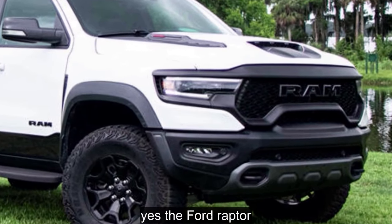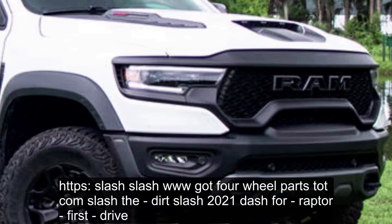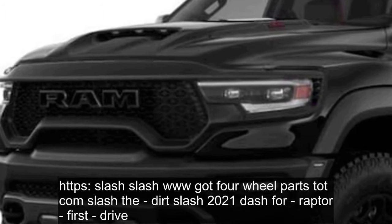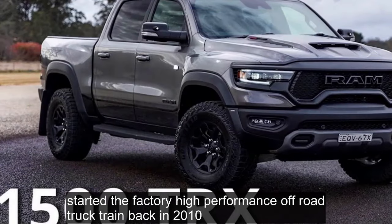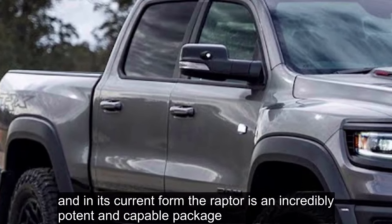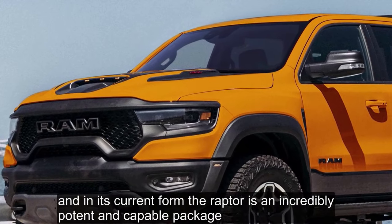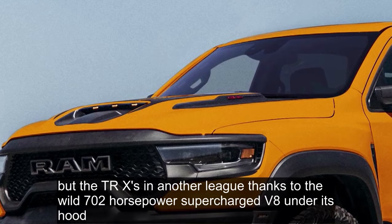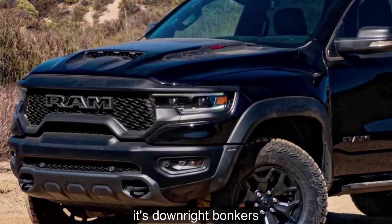The Ford Raptor started the factory high-performance off-road truck trend back in 2010, and in its current form, the Raptor is an incredibly potent and capable package. But the TRX is in another league thanks to the wild 702 horsepower supercharged V8 under its hood. It's downright bonkers.